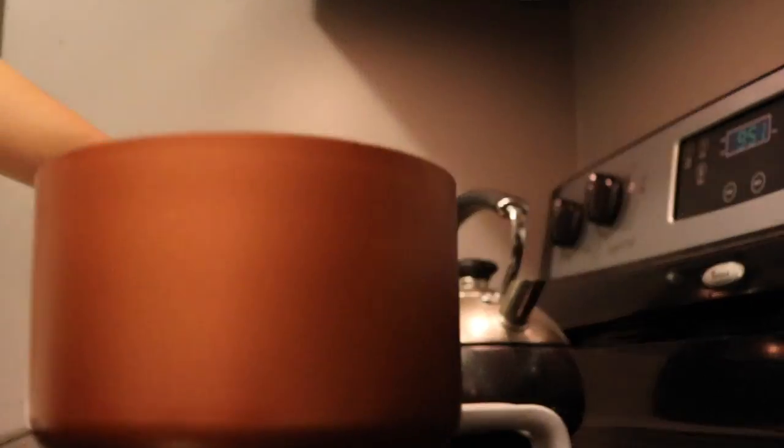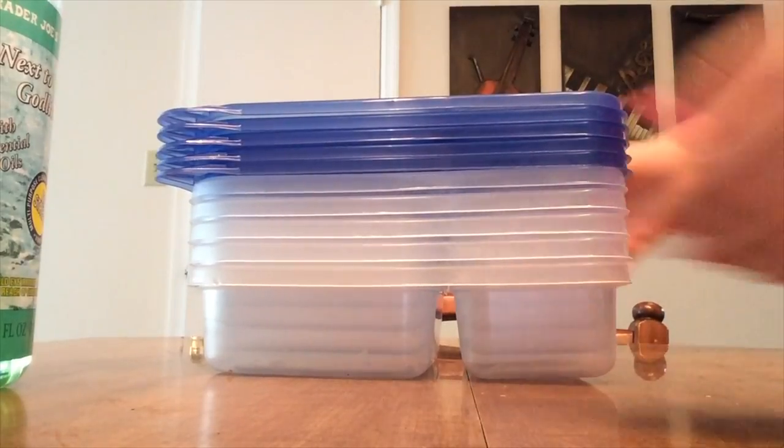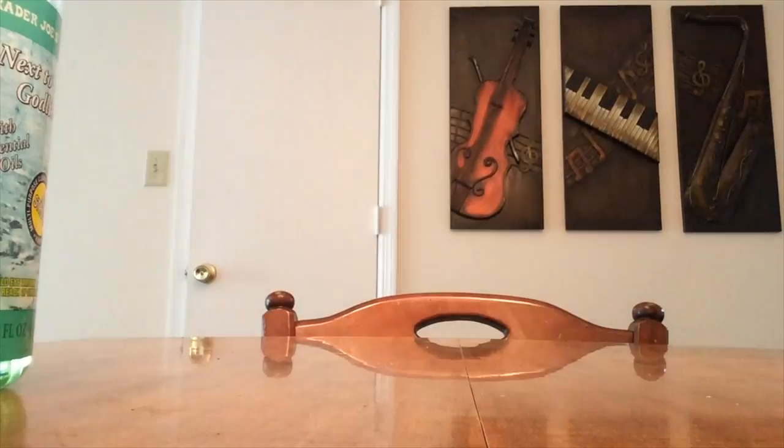Next up for me is meal prepping. This is the part I am most thankful for during the week because it saves me four things: money, gas, time, and calories.